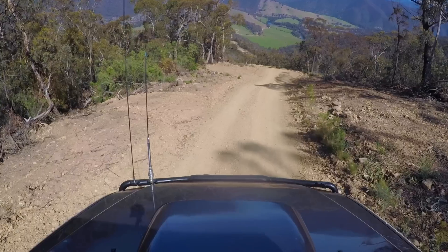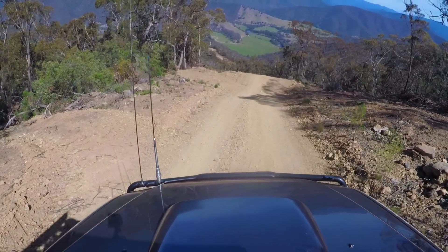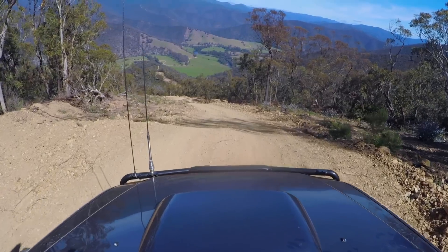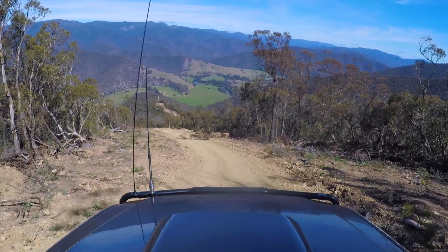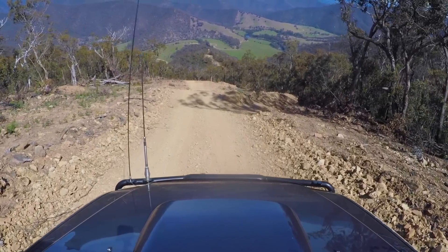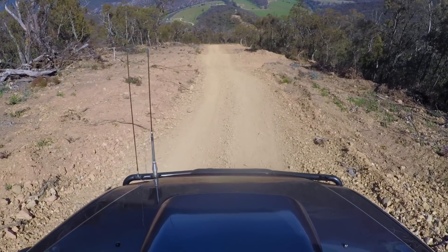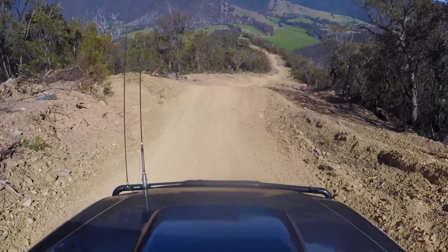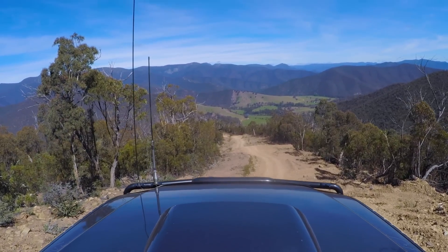Works an absolute treat, particularly in steep downhill tracks like this one. Just look at that view out there — down at the farmland, down there on the Wannagatta River. How good is the mighty Victorian High Country? Just take your time to come down here because the view is just amazing, well worth checking out. Feathering that accelerator just to keep it going, not touching those brakes at all. That is just amazing out there. Have a look at that track just disappearing way down there in the distance. How good's that view out there?